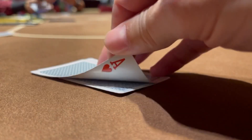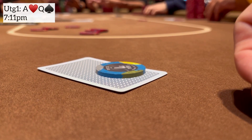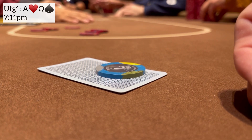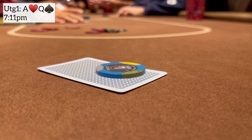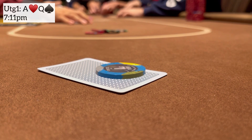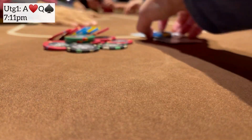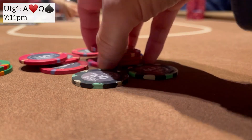Next we have ace-queen offsuit from under-the-gun plus one. I take it up to $15, next player calls, late position calls, and the small blind wants to play for more — takes it to $60, which is pretty small with three players already in for $15. I don't want to play ace-queen four ways and I don't want to fold, so I take the aggressive route and raise to $210. The next two players fold. He thinks for quite a while, said he wasn't paying attention to his sizing, and makes the laydown. This play only needs to work about seven out of ten times to be profitable.